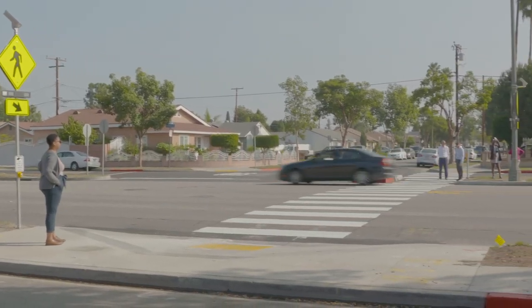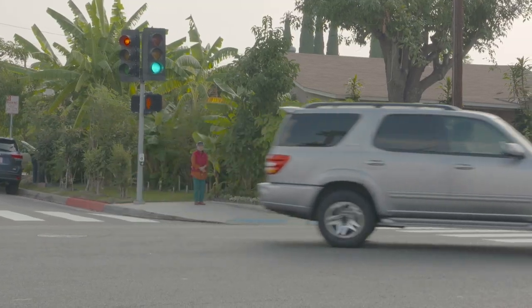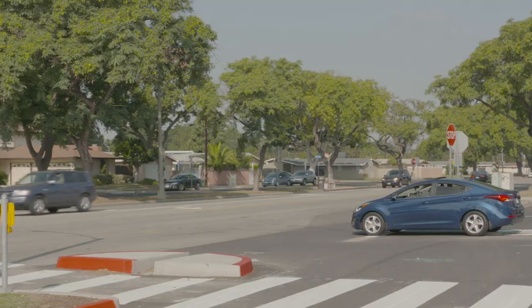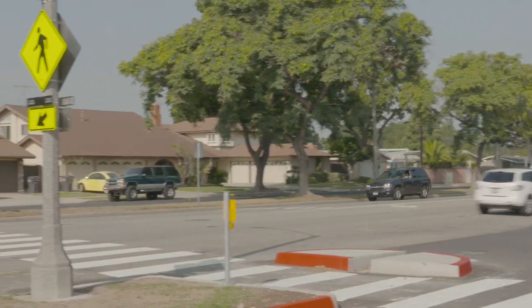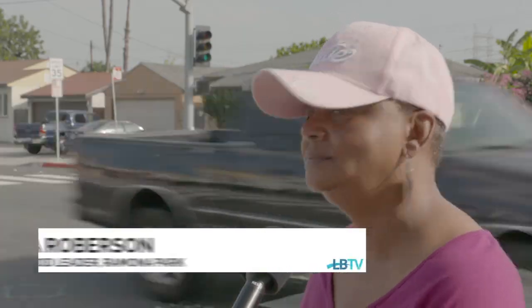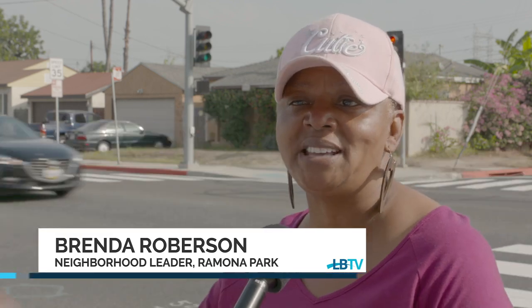A dangerous stretch of road in North Long Beach has gotten a safety makeover thanks to new traffic calming measures. The traffic moves very fast. It was not even a four-way stop — you just went out there and jumped in the middle of the street and prayed that they stopped.